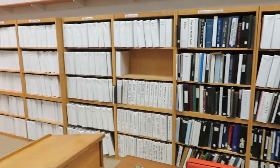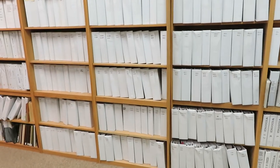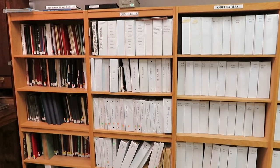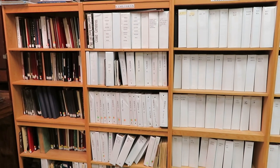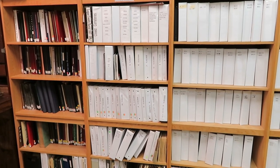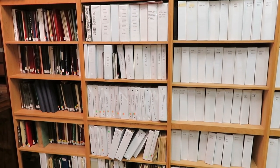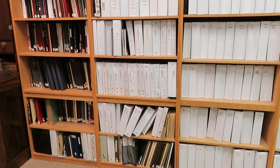Moving on down, we have binders of obituaries and weddings, more obituaries, and further along these final bookcases. At the top, labeled 'Cemeteries,' we have books for all of our cemeteries. Many of those were made by the Decatur society, who came over long before the Logan County Genealogical and Historical Society started, walked the cemeteries, and recorded the stone inscriptions. Below that we have birth records.